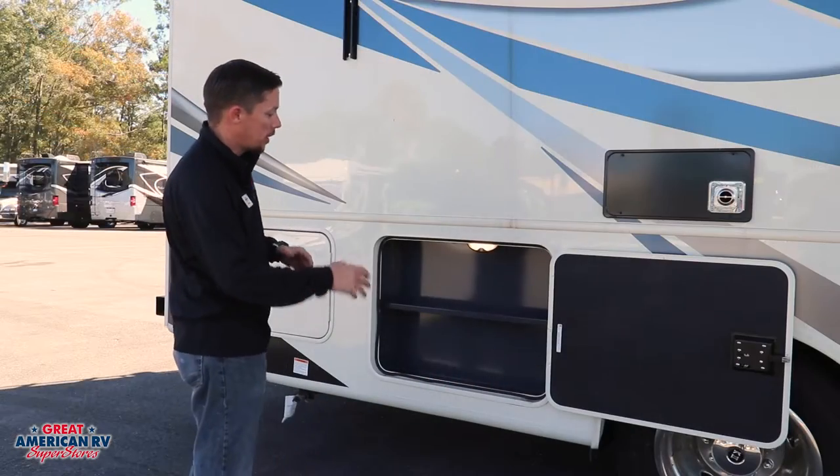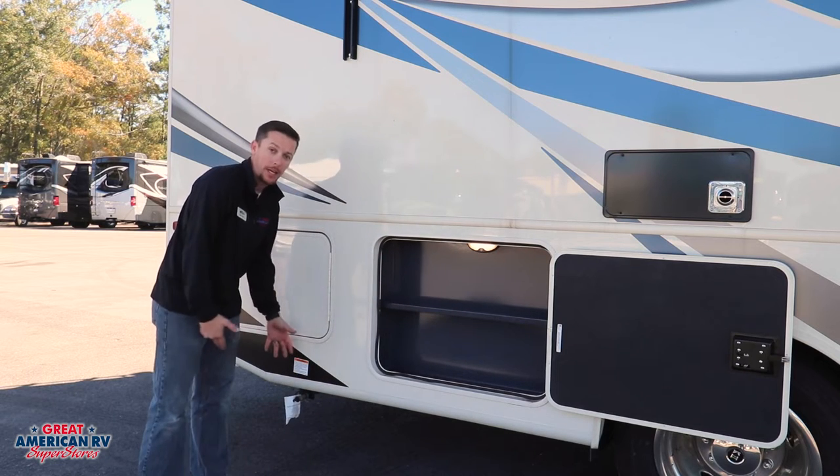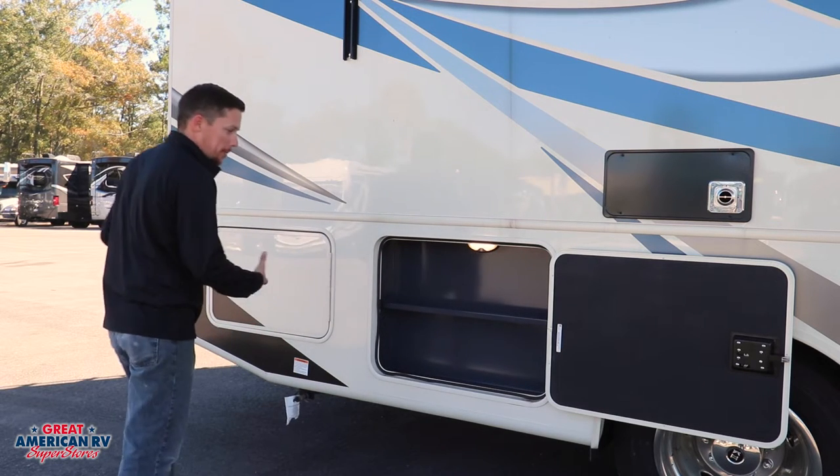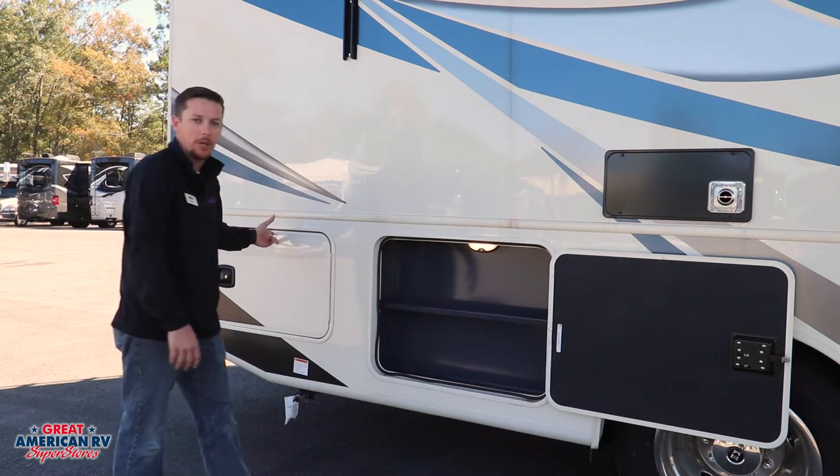Moving down the rear of our unit in our storage, we have this cool little rack — I'm going to call it a spice rack — because we have our propane quick connect hookup right here. So we can set up our grill right here, got all our spices, condiments, everything we need. And we also have some more rear storage here.